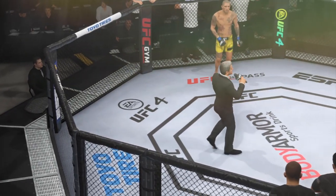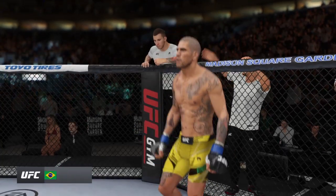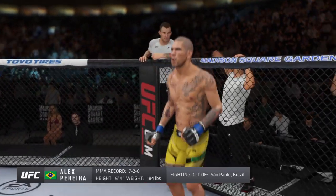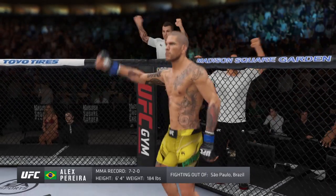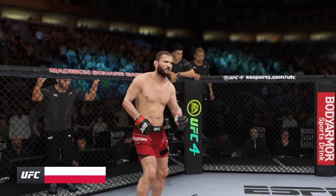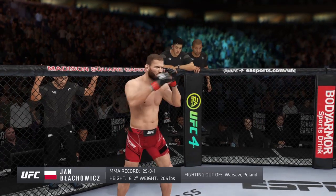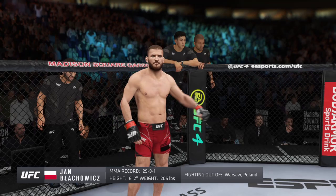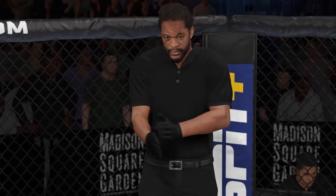Ladies and gentlemen, this fight is three rounds in the UFC middleweight division. Introducing first, fighting out of the blue corner — this man is a kickboxer holding a professional record of seven wins, two losses. He stands six feet four inches tall, weighing in at 184 pounds, fighting out of Sao Paulo, Brazil — Alex 'Poeta' Pereira! And his opponent, fighting out of the red corner — this man is a Muay Thai fighter holding a professional record of 29 wins, nine losses, and one draw. He stands 62 inches tall, weighing in at 205 pounds, fighting out of Warsaw, Poland — John Plankowicz! Referee in charge: Herb Dean.